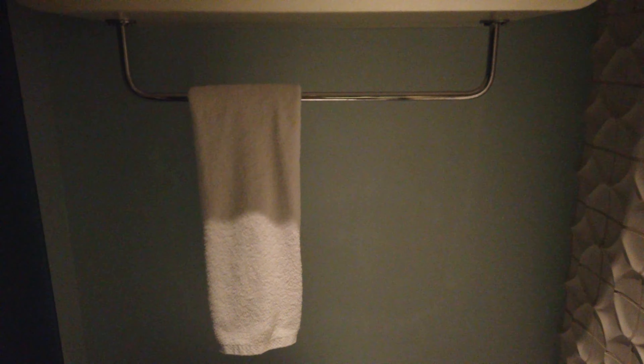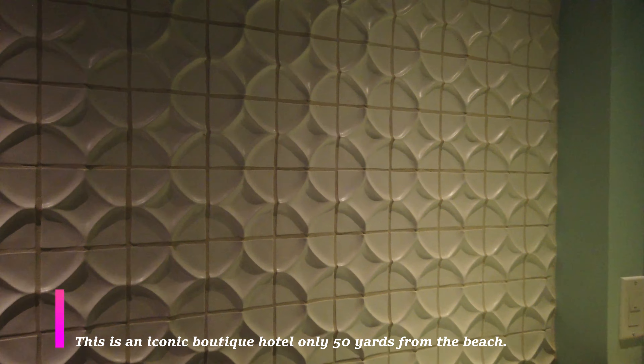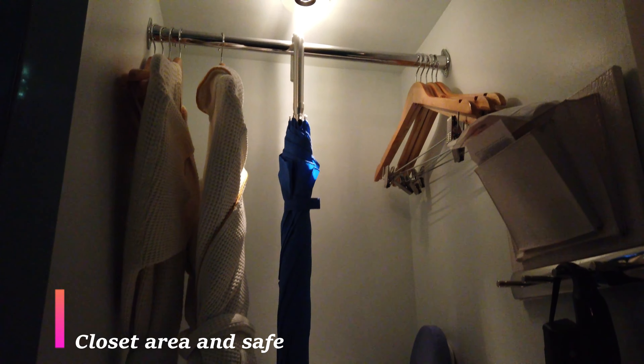Those of you familiar with Miami know that it's a preeminent beach resort area known for the art deco, and one of the things that I do like about this hotel is that there's plenty of art deco design not only in the hallway but throughout the entire room. If you are renting this hotel room for the art deco design and unique features, then you are going to be very satisfied.